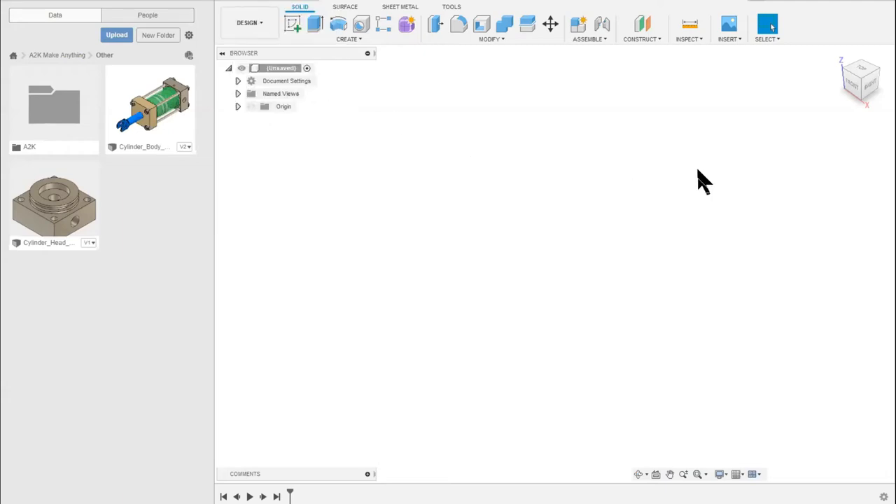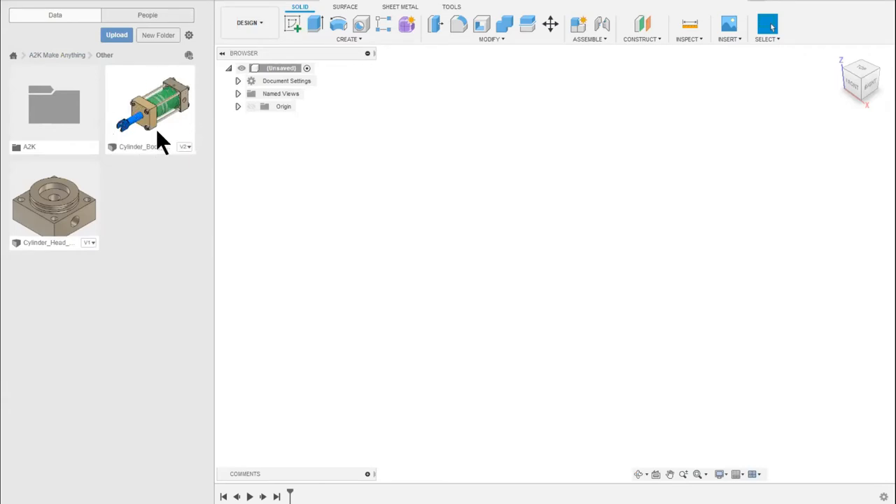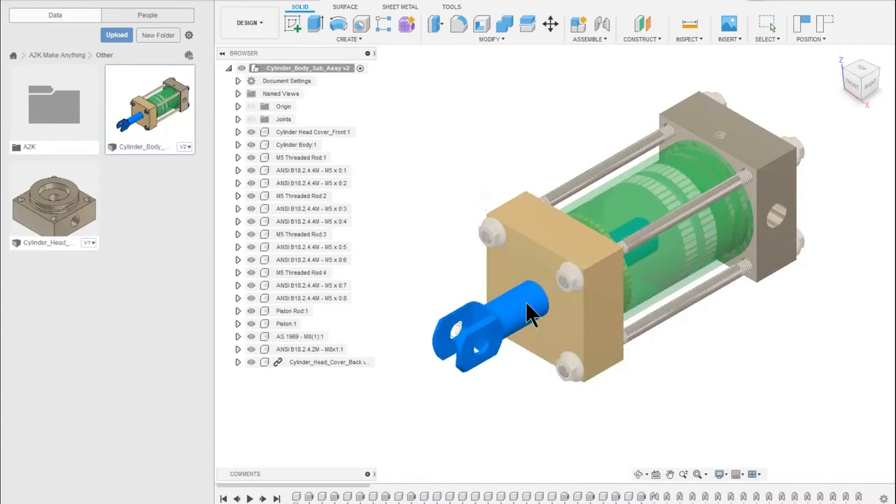The user interface is quite easy to learn. If you've used other CAD tools like Inventor, you'll find Fusion quite easy to pick up. The left side is my storage area for files. I'm going to open this little hydraulic cylinder - just double click on that - and that opens the hydraulic cylinder model in my Fusion window. Here's my hydraulic cylinder with the rod that moves in and out.